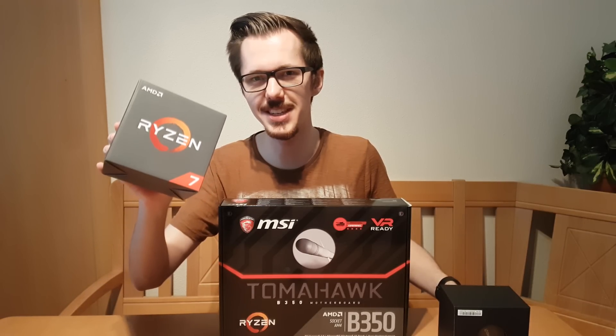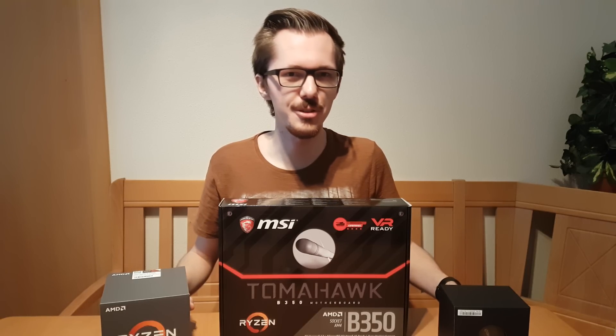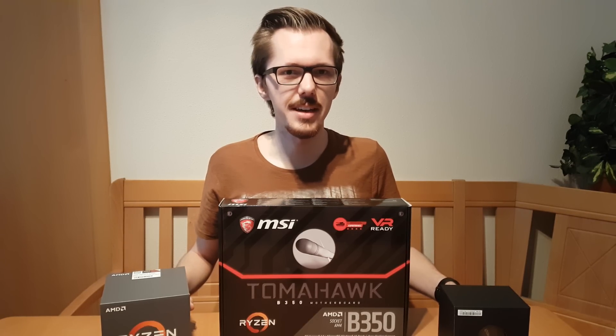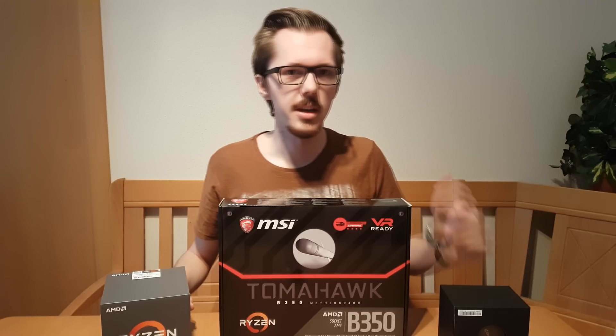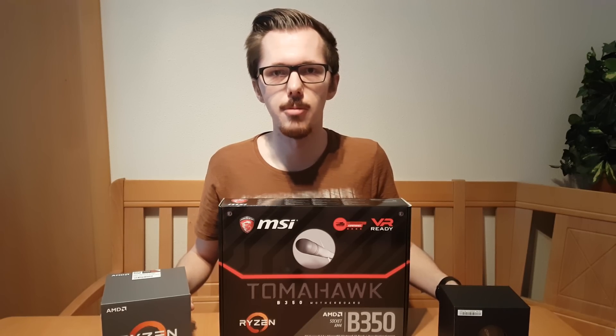My Ryzen 7 1700 is finally here and I decided to do this video not only for my huge subscriber base, but also to kind of quantify for myself if the upgrade from my old i5 3570k was worth it.